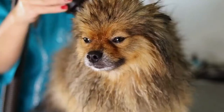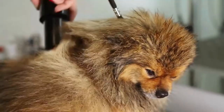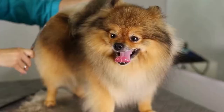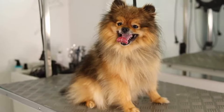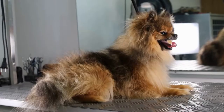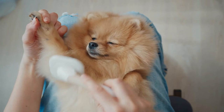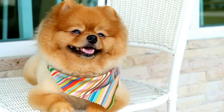You may have seen Pomeranians with various different haircuts and wonder what are the different Pomeranian hairstyles. There are nine different Pomeranian haircuts that have become the most popular, including the teddy bear cut, boo cut, and the lion cut. In this video I'll share the most popular Pomeranian haircuts and let you know which ones are recommended and which ones you should avoid completely.